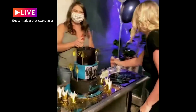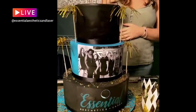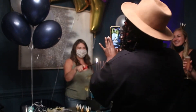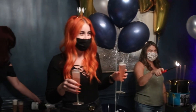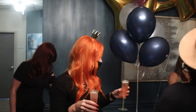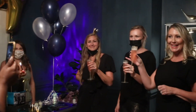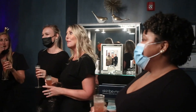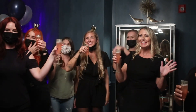We are celebrating! We're gonna have a toast and some delicious cake — we have champagne! Thank you guys for joining us, it's been a long day but we are going to have some champagne. Come see us live — thank you so much for joining us, bye bye!